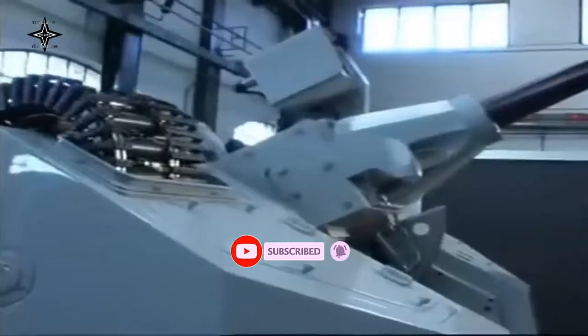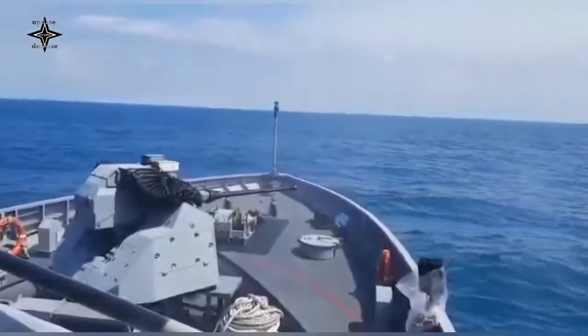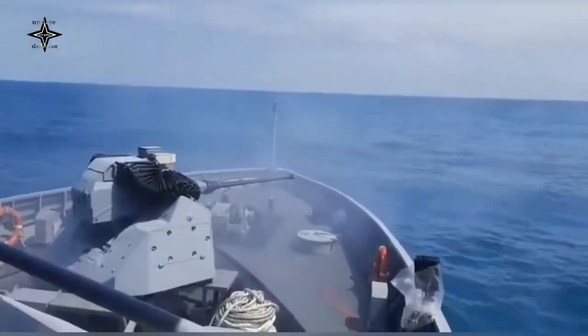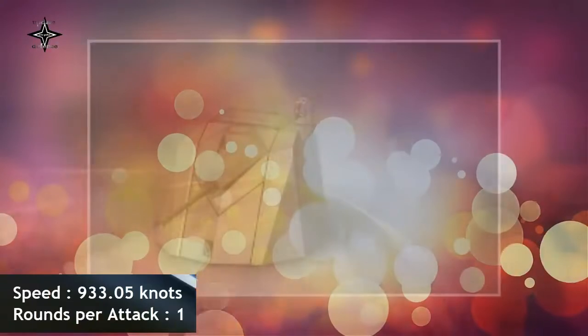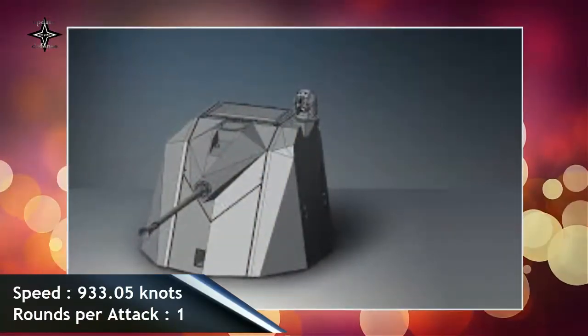The 76/62mm Super Rapid is the best-selling medium-caliber naval gun mount available on the market, employed by 60 navies and already installed on 15 Indonesian Navy vessels. The Marlin-40 is the latest addition to Leonardo's portfolio of naval defense systems and is in service with 30 naval forces worldwide.